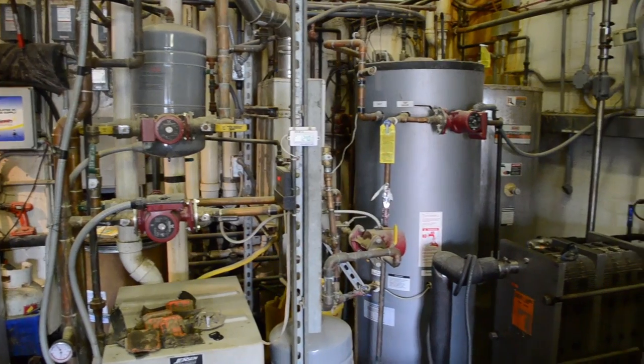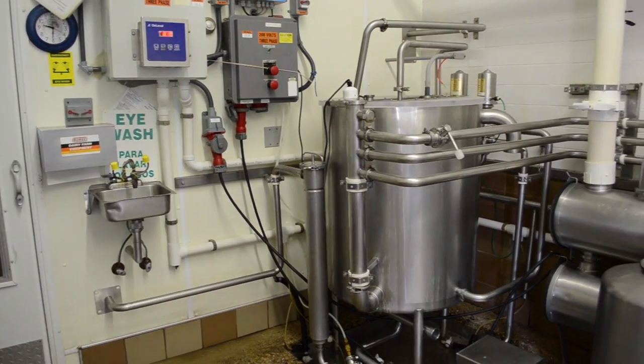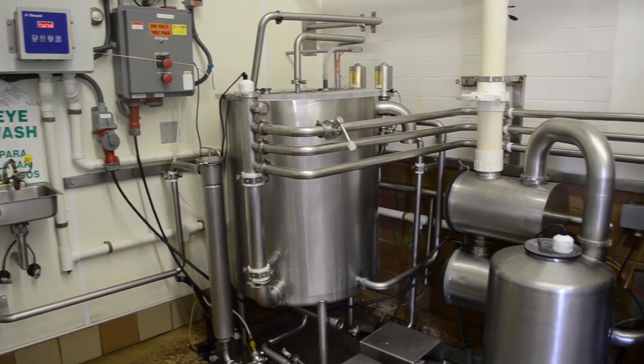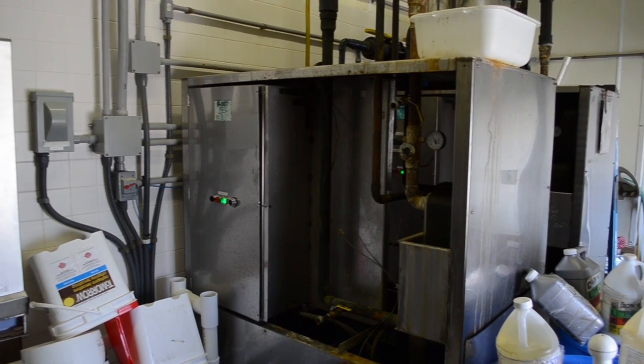Milk travels to the milk room via a stainless steel pipe where it is fed through the chiller and flash-cooled in three seconds. The chiller acts as a heat exchanger. The milk is cooled by well water and glycol.